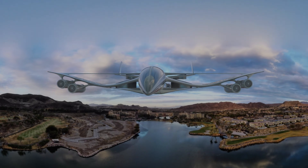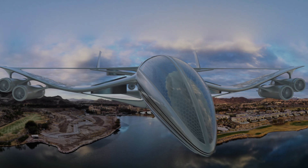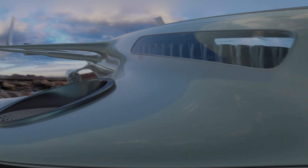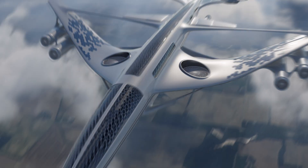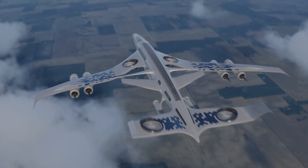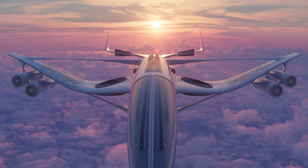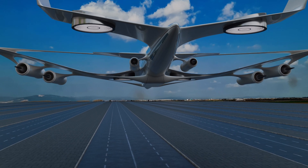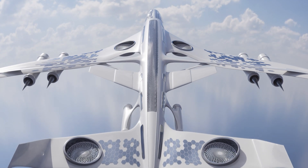The future of solar-powered planes is promising. As technology continues to advance, we can expect to see further improvements in the design, efficiency, and capabilities of these aircraft. While challenges such as energy storage and weather dependency remain, solar-powered planes have the potential to revolutionize the aviation industry. With extensive research and development, these aircraft could become a common sight in our skies in the not very distant future.